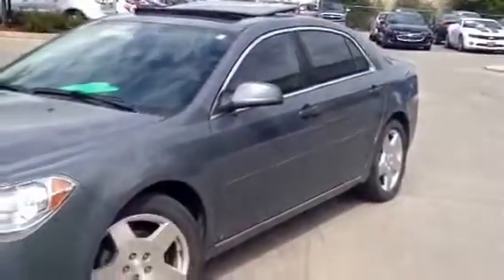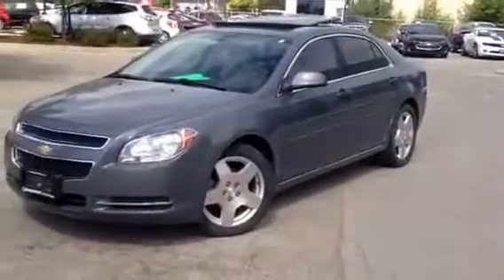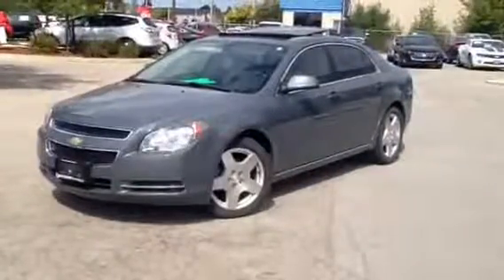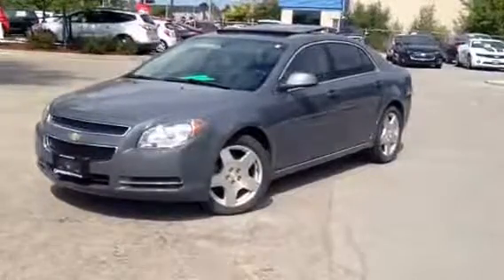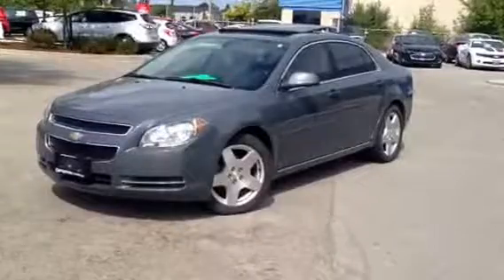Patricia, if you'd like to arrange a road test and come see the vehicle, please contact me at Georgetown Chevrolet Buick GMC. My name is Pat, 905-877-6944. Thank you very much, take care.